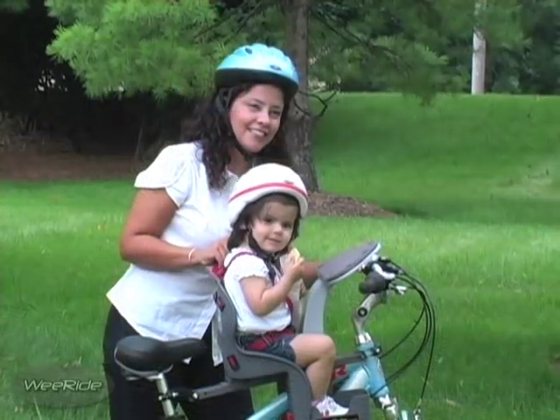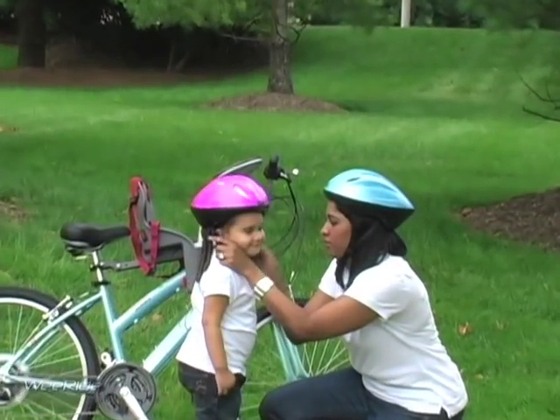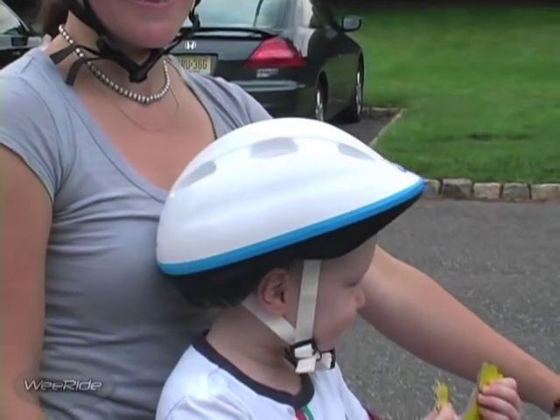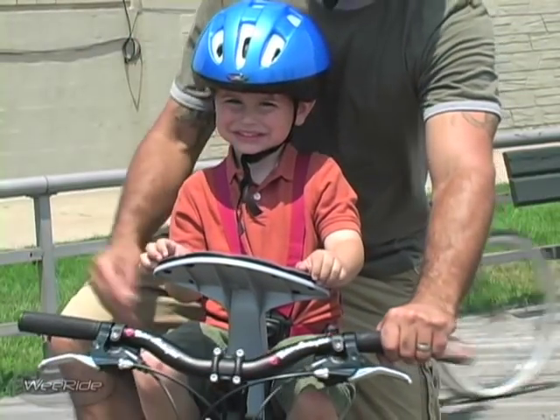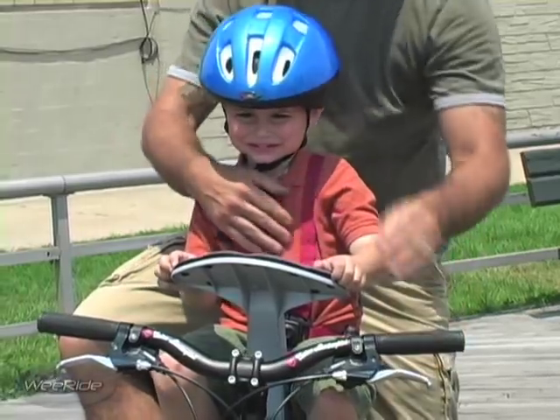The WeRide Child Carrier is designed for children ages 1 and up. Before riding, you should purchase an approved and age-appropriate bicycle helmet. Be sure to check with your pediatrician to ensure that your child can safely wear a helmet and handle the little bumps often associated with a neighborhood bike ride.